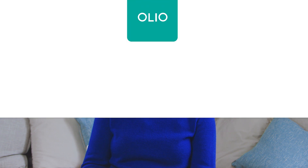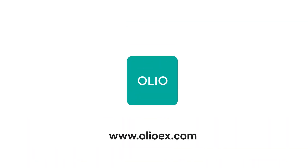You can download Oleo for free in the App Store or on Google Play. You can also go to our website, www.oleoex.com. Happy food sharing.